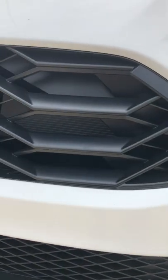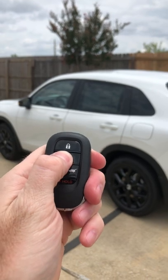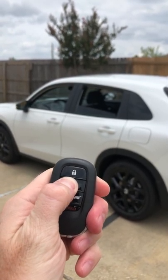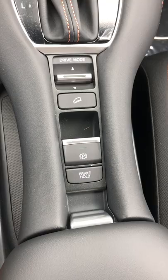The front grille design is meant to mimic the design of the AC vents. Many people already know this, but in case you don't, you can press and hold the unlock button twice and it will open all of the windows and the sunroof if you have one.